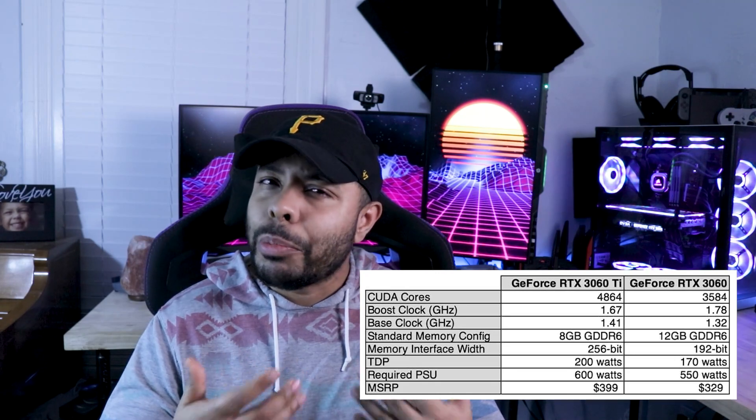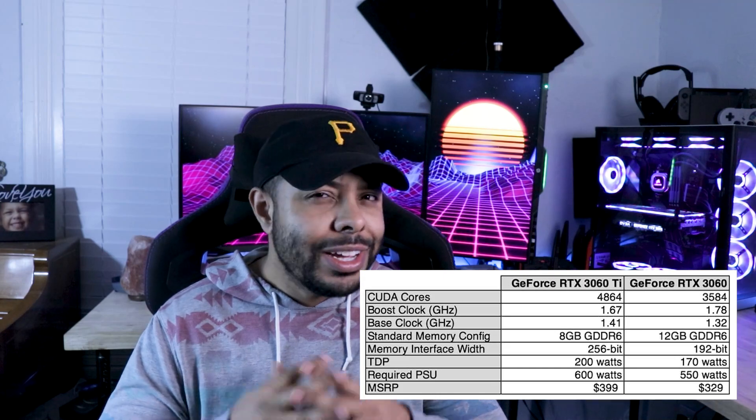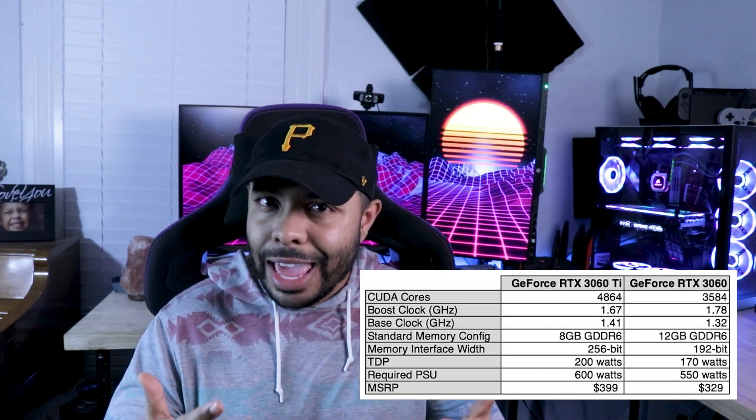Hey guys, it's Chris with Techvibe. Today I'm going to be sharing some tips and tricks with you that will help you be successful in purchasing the RTX 3060 on launch day. A lot of people are excited for these cards and with good reason. This card is going to have the most VRAM, minus the 3090, out of any 30 series card. It's not 6X but it's still going to be fast VRAM and it's going to be a pretty powerful card.